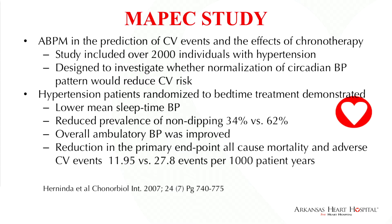A 2007 study from Spain, reported in an open-label, one-center study, looked at the effect of chronotherapy — treatment in response to circadian rhythm — in over 2,000 patients with hypertension. They normalized the average mean nighttime blood pressure and demonstrated a reduction in primary endpoint all-cause mortality and adverse cardiovascular events by more than half. They also found an incidence of non-dipping of 62% in their hypertension patients, and were able to reverse this to 34% by treating patients at bedtime.